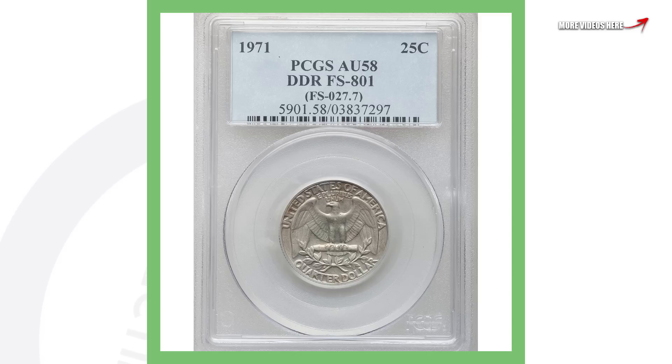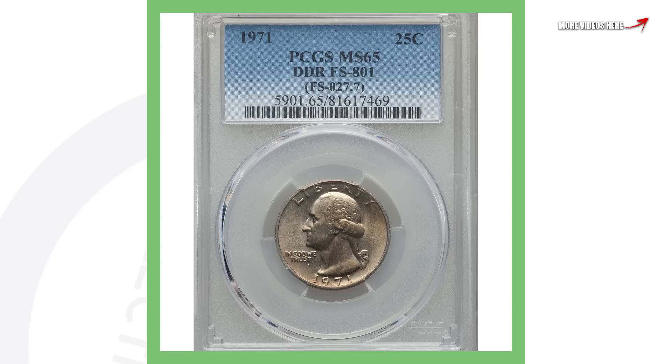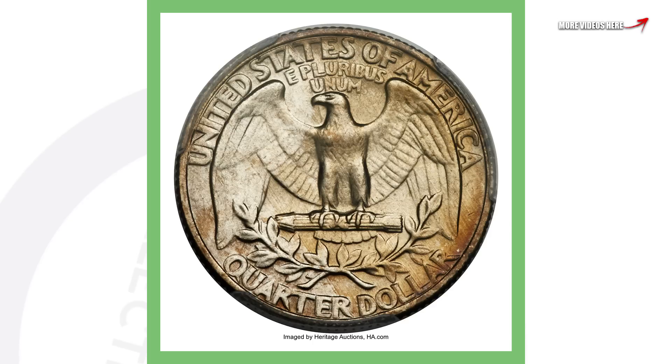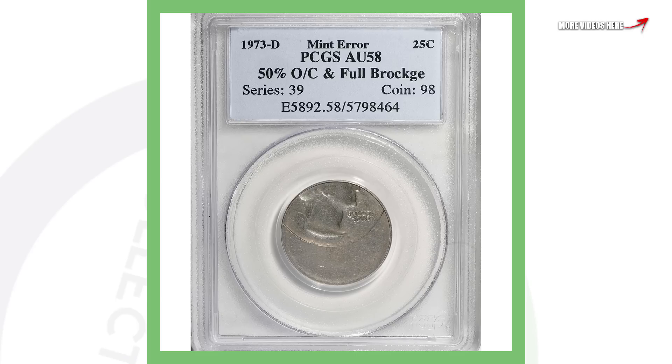For these next two coins, they're the same year and same error — double die reverse, doubling on the back of the coin. However, one is a lower graded coin and that quarter sold for over $1,300, and then here is a 1971 higher graded double die reverse that sold for over $8,800. So grading is really important when determining the values of your coins — always keep that in mind.